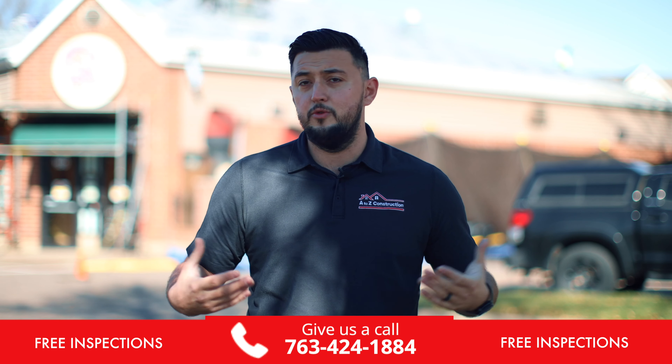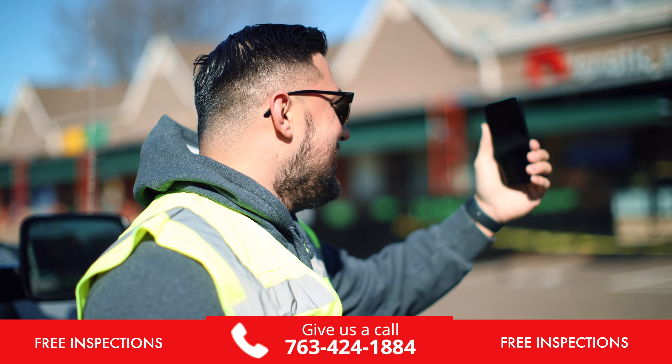So give us a ring if you have any roofing needs, or if you're looking for a free inspection just to see what's going on up there. Again, my name is Vlad and I'll see you on the next one.